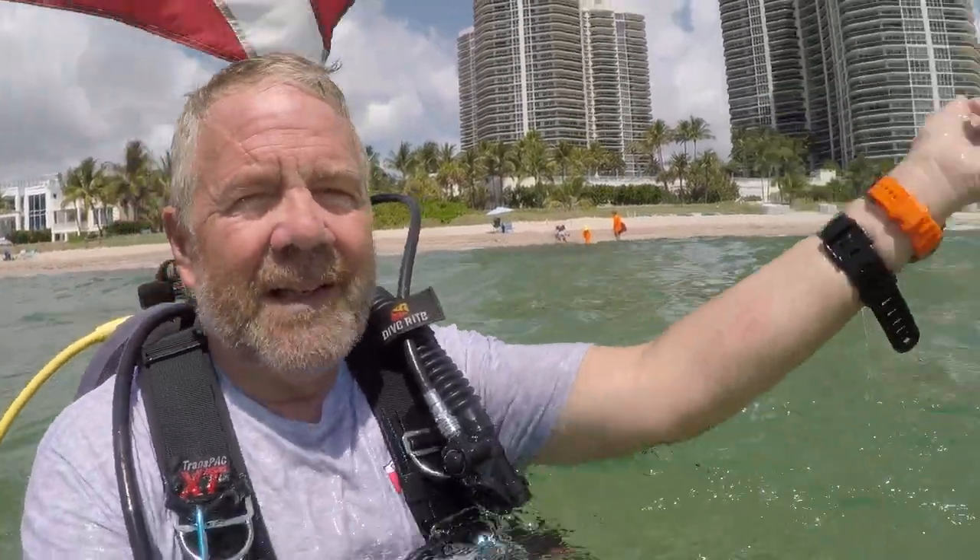But it's nature, and that's a defense mechanism out there, so we've got to take it. If we're going to go in their environment, we've got to take what we get. So anyway, it was a great dive — a little fire coral, no big deal. Just take it as it comes.